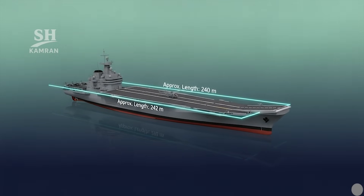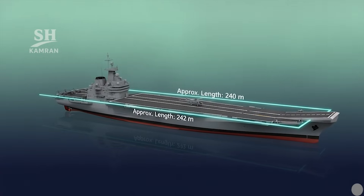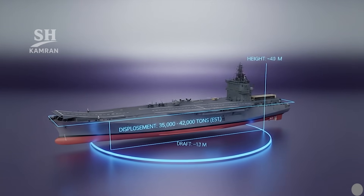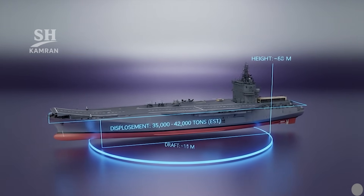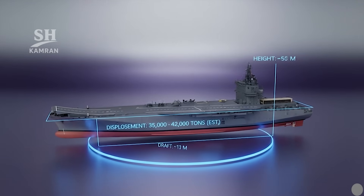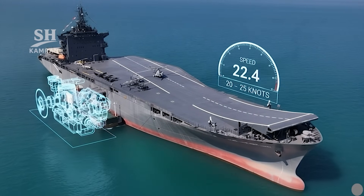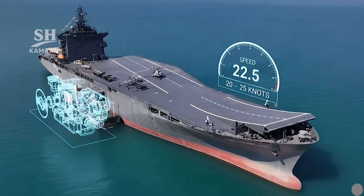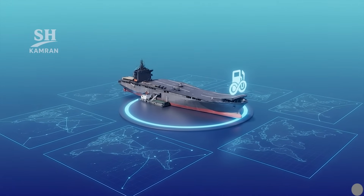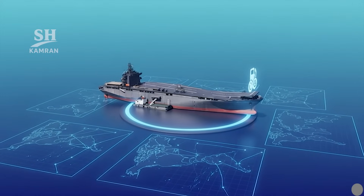The ship is about 240 meters long, with a width estimated at nearly 32 meters. The draft is approximately 12 meters and overall height 21 meters. Estimated displacement is between 35,000 and 42,000 tons. It uses heavy diesel engines inherited from the base vessel, with an approximate speed of 20 to 25 knots, very high sailing range, and long endurance at sea.